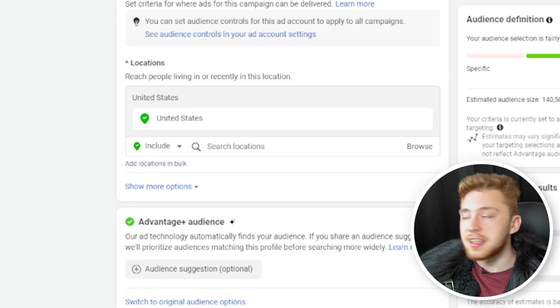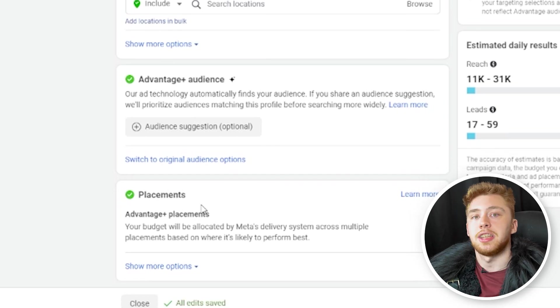Now, if you have data and already understand that certain placements, age groups, or genders are reacting better to your ads and giving you a better customer acquisition cost or better cost per lead, then by all means come into the ad set level and make those changes — that's a good business decision. But until you have that data, you should be leaving everything as open as possible.